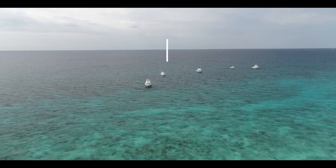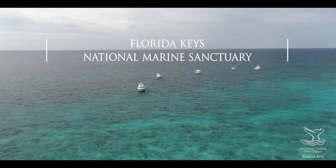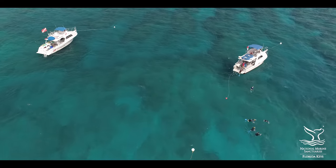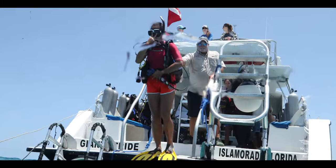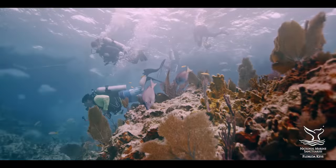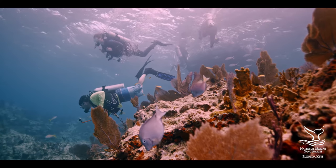Hi, I'm Guy Harvey. Welcome to the Florida Keys National Marine Sanctuary. It's part of a nationwide system of sanctuaries and monuments managed by NOAA. We hope you enjoy your day on and in the water. Before you dive in, we'd like to share a few things about the amazing environment you're about to experience and how you can help protect it now and for the future.